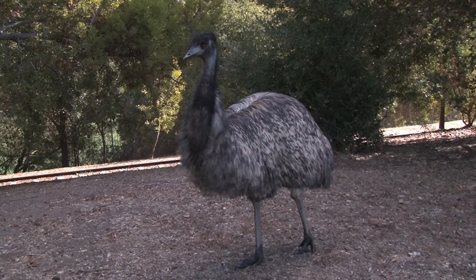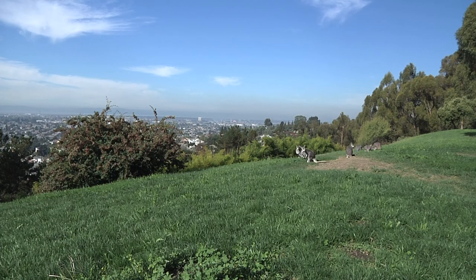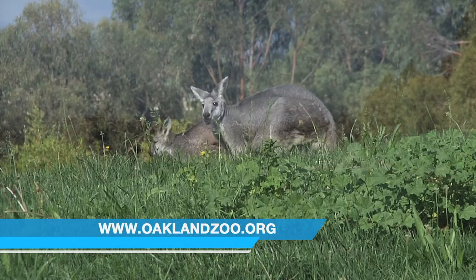Hello Mr. Emu guy. Hello! I know, he's coming over to check us out. How many Wallaroos do we have here? We have nine Wallaroos, and right now one of them is a Joey. A Joey is what you call a baby, and our Joey is just about one year old.